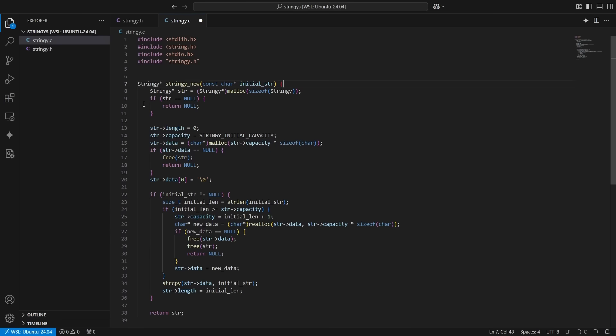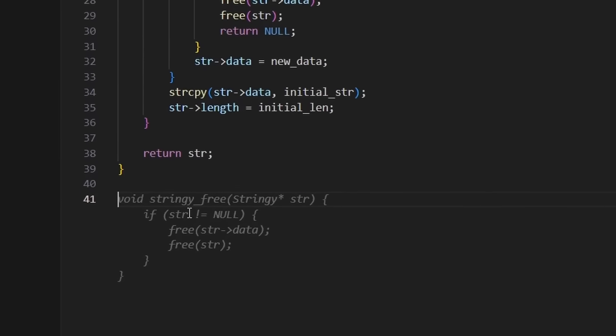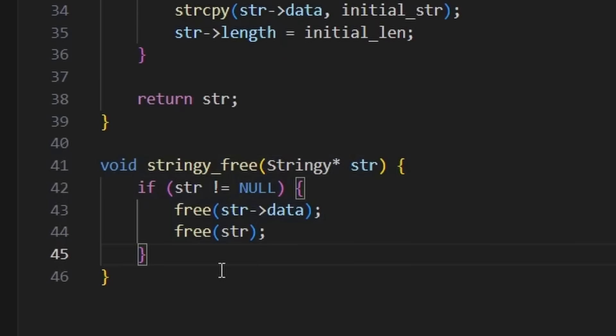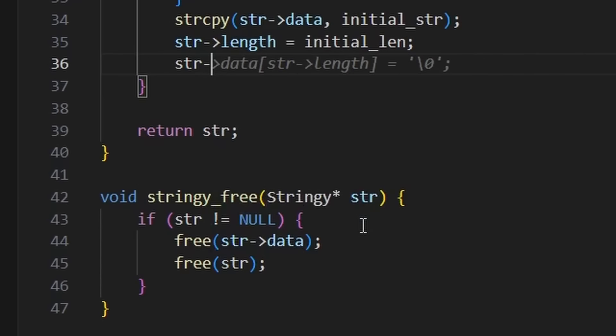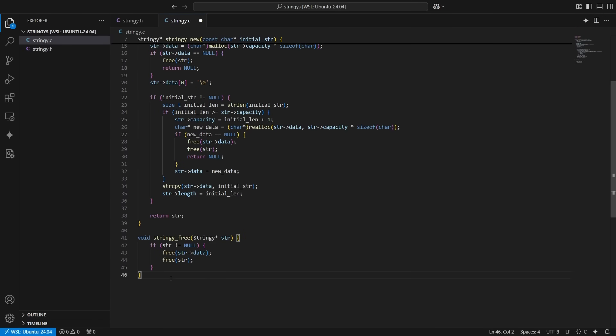It's worth noting the difference: the completions coming from Gemini are different from the VS Code built-in completions. If I type "str" here, the menu that comes up is from inside VS Code because it's code-aware — that's different to the completions coming from Gemini. So now I've got stringy_new and stringy_free.